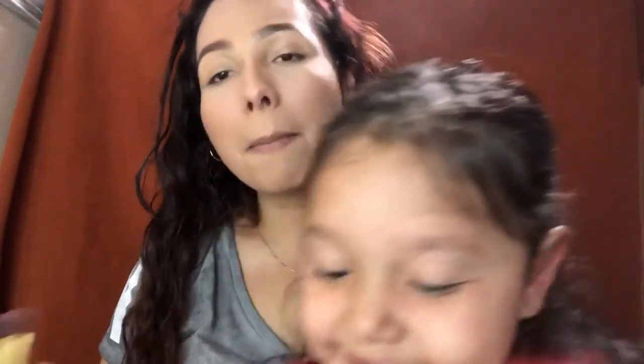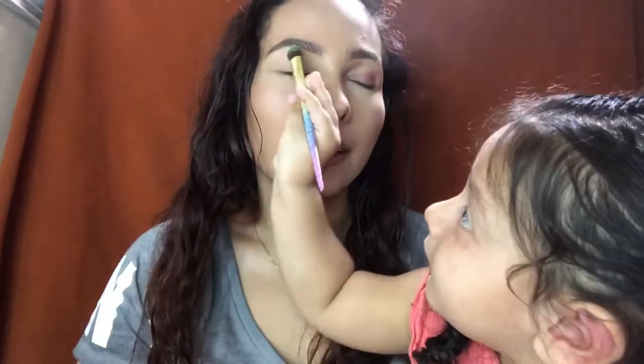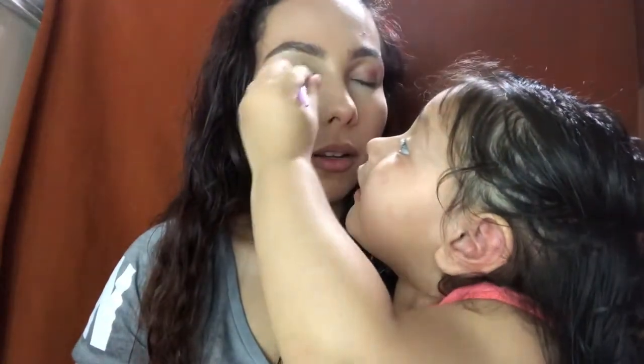Open it up. Okay. So what color are you going to put on me, Mama? Remember, it's going to be on my eyes, okay? What color are you going to use? Pink. Pink? Okay. You like the brush? Mm-hmm.